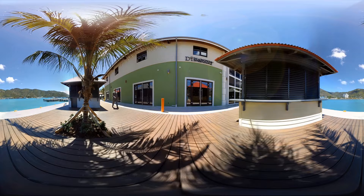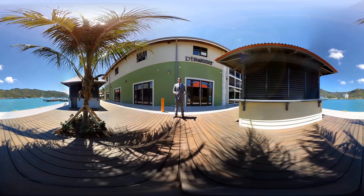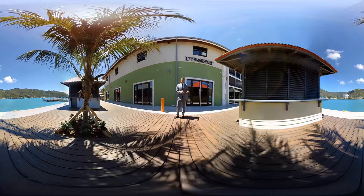Hi there and welcome to the final part of your British Virgin Islands tour. Right now we're at the Tortola Pier Park at the new Diamonds International store location. Diamonds International was created in 1987 and has grown to become one of the largest fine diamond jewelry and luxury watch brand retailers in the world, with over 120 plus locations from Alaska all the way down to Mexico.